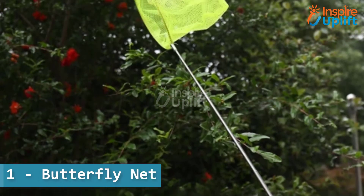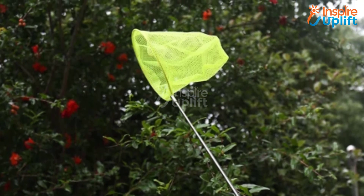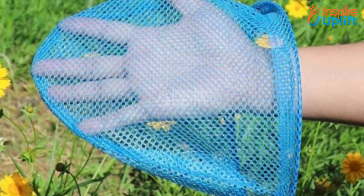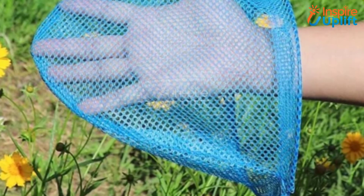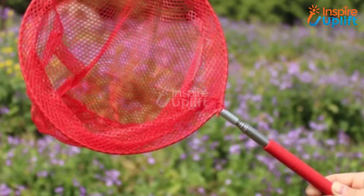At number one we have the butterfly net. Use this collapsible butterfly net to collect insects, bugs, and butterflies from your backyard or neighborhood park. Not just for butterflies, but you can use it to catch dragonflies, grasshoppers, moths, and any other flying insect that is difficult to catch with bare hands.